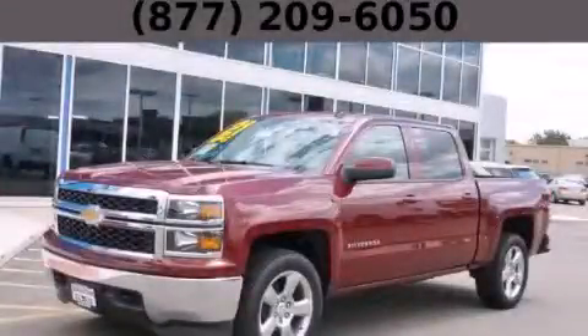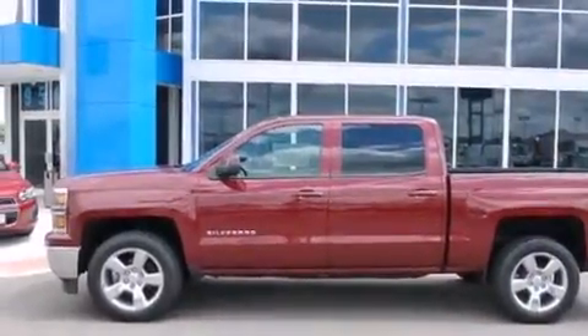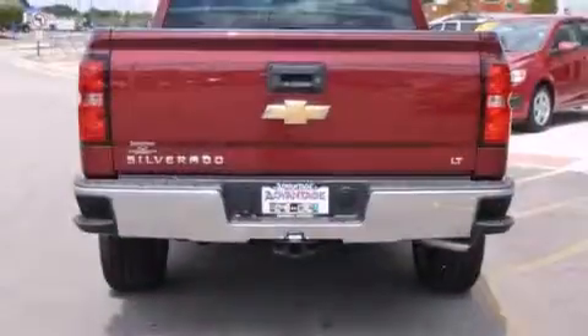This is a brand new 2014 Chevrolet Silverado 1500. It has what you need for work as well as what you want for play. It features a 5.3-liter, eight-cylinder engine, an automatic transmission, and four-wheel drive.